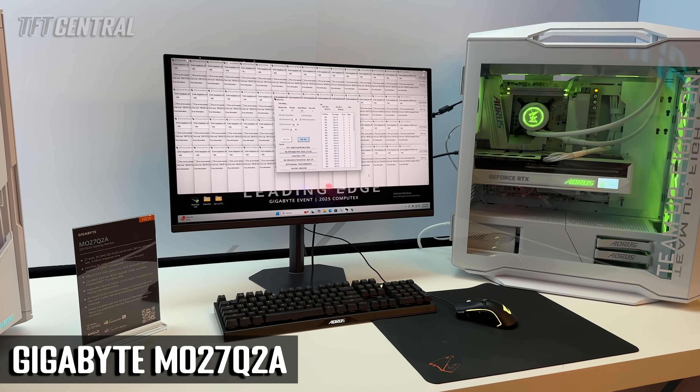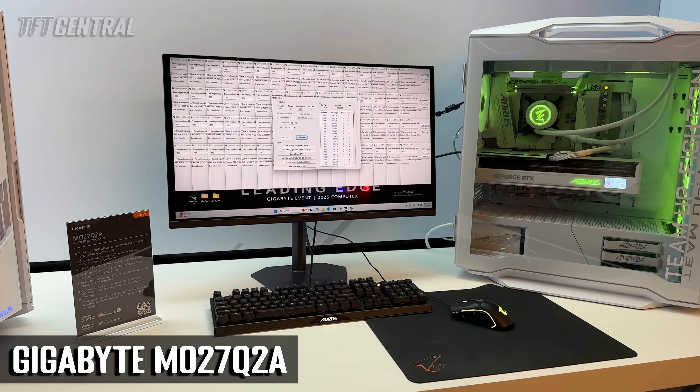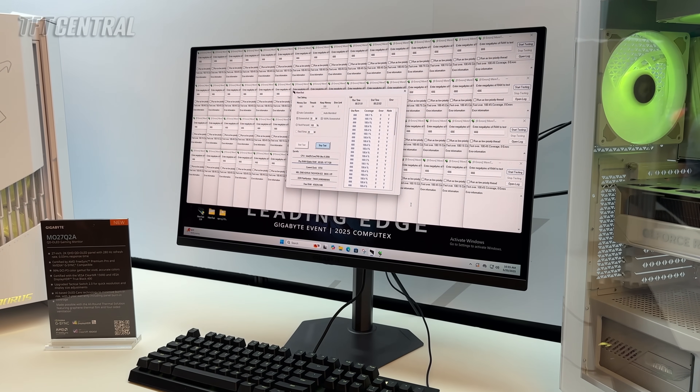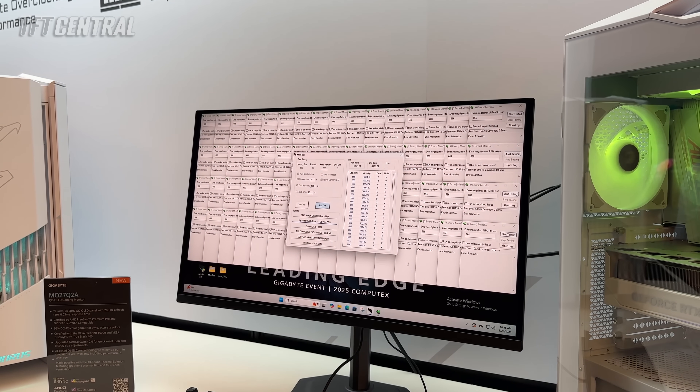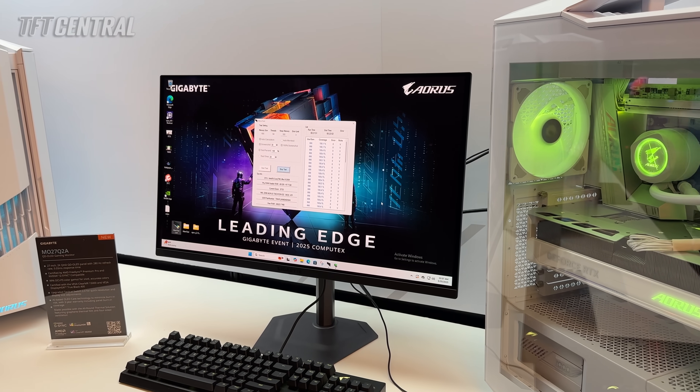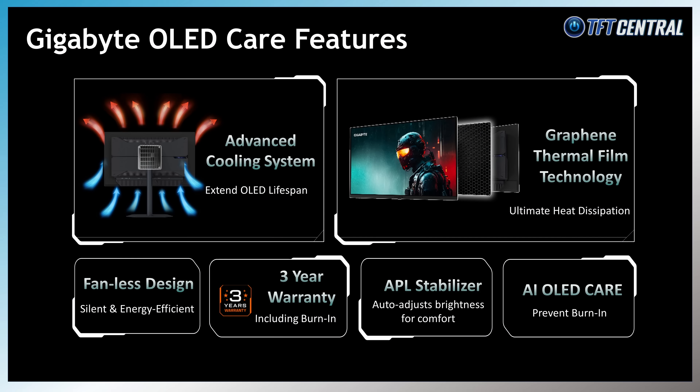Finally, the M027Q2A is another 27-inch QD OLED monitor with a mid-tier 280Hz refresh rate, aimed at a very competitive price point to help make OLED displays more affordable and accessible. Like all of Gigabyte's OLED monitors discussed today, it includes a wide range of OLED care functions, a fanless design with custom heatsink, and a three-year warranty which includes burn-in cover. This screen will be priced at US$499 and released in the coming months.